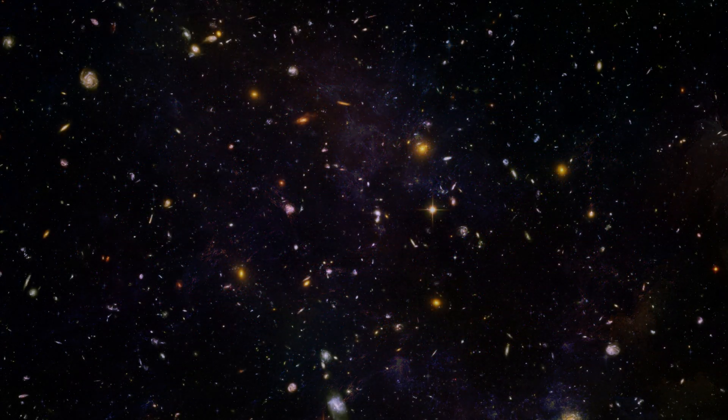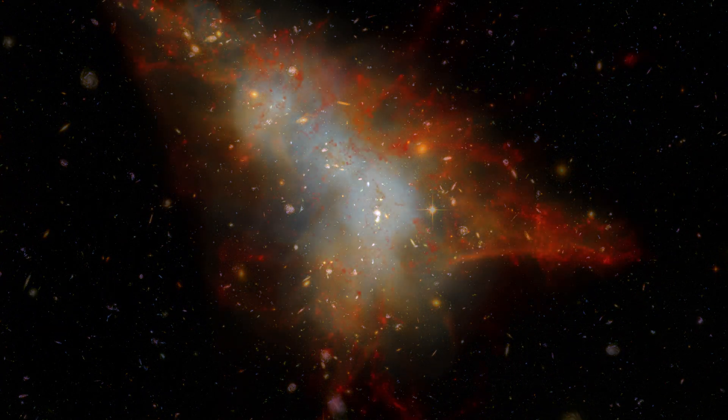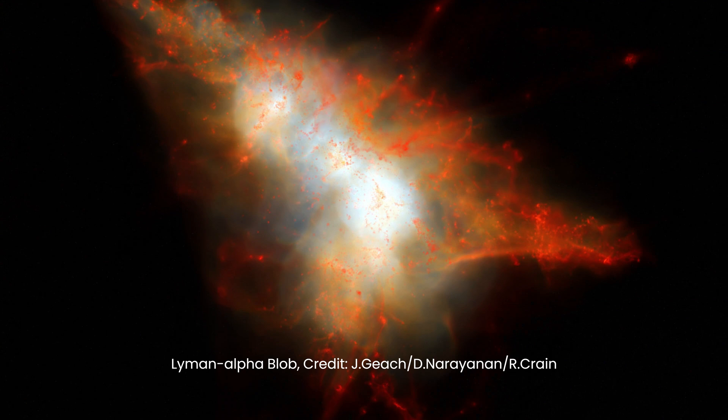Along these filaments, sparse intergalactic hydrogen collects and flows, supplying the necessary material for galaxies to forge new stars.